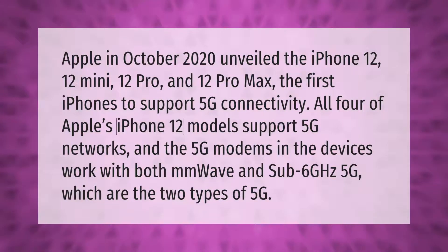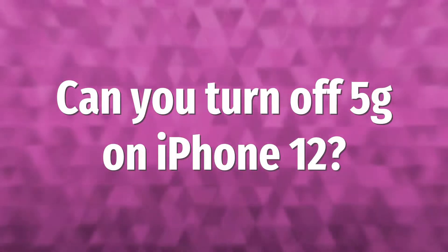Apple in October 2020 unveiled the iPhone 12, 12 Mini, 12 Pro, and 12 Pro Max — the first iPhones to support 5G connectivity. All four iPhone 12 models support 5G networks, and the 5G modems in the devices work with both mmWave and sub-6 GHz 5G, which are the two types of 5G.